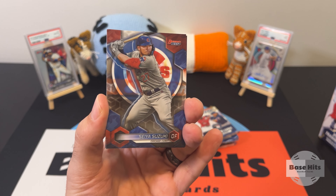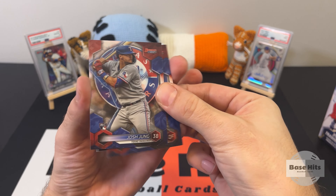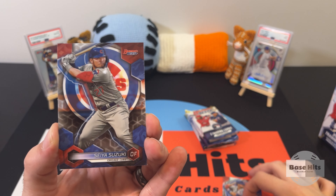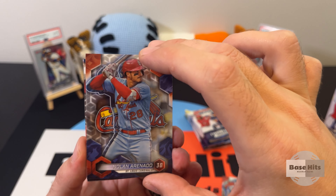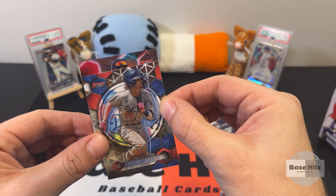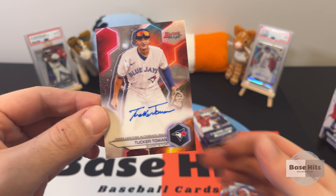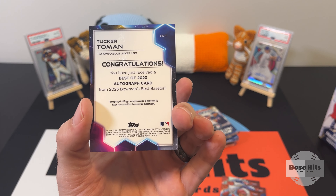Seiya Suzuki — I have been seeing you a lot this year. From behind we have a rookie card — Josh Young. That's nice, really clean design. I love the logo on the back — that's a really nice rookie card of Josh Young. What's next? Nolan Arenado. Joe Andri Vargas — I'm sorry if that's not how you say your name. From behind, we got ourselves a Blue Jay — Tucker Toman!